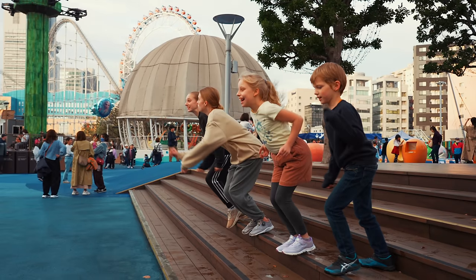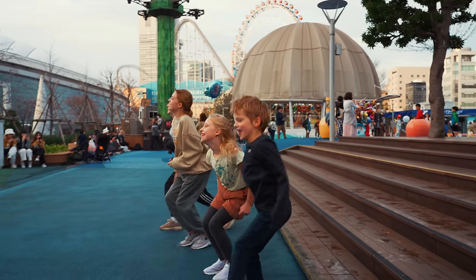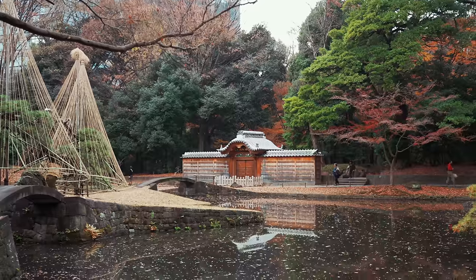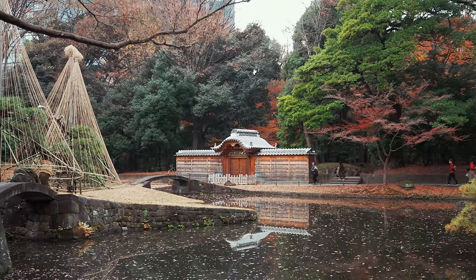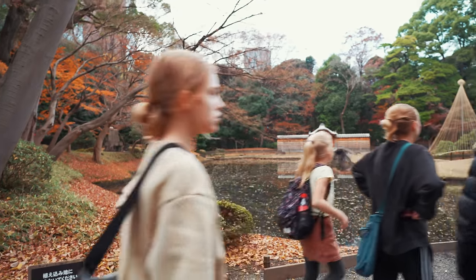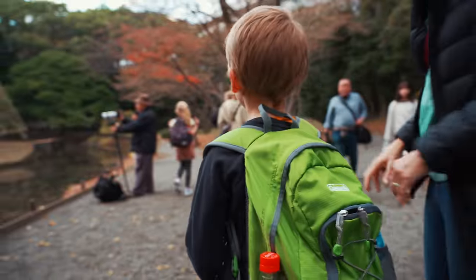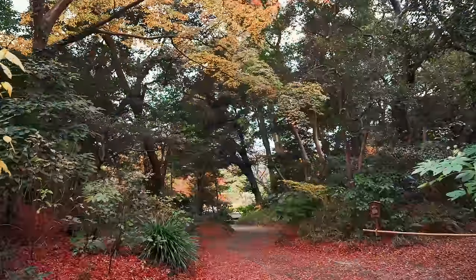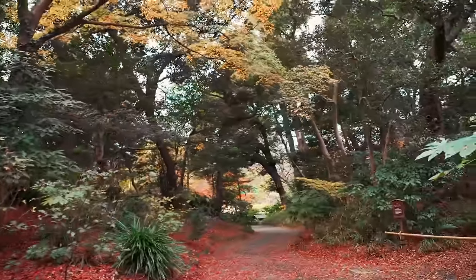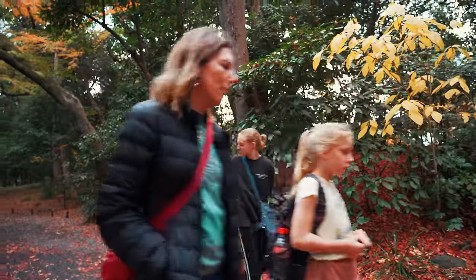We had a little bit of time to kill before the illuminations turned on, so we decided to jump into some more explorations. Fortunately for us, Tokyo Dome City isn't just marvels of modern society — for next door is a park that highlights Tokyo's past. Having the ancient and modern juxtaposed is one of the things I love about Japan, and you can most clearly see it in places like these.